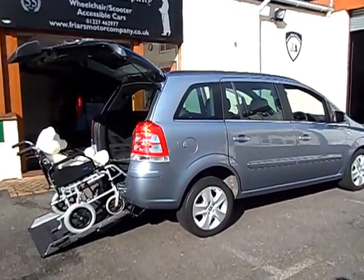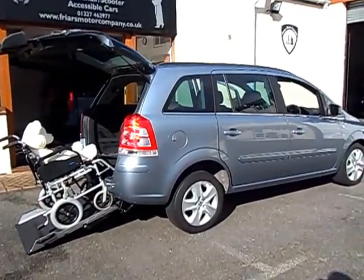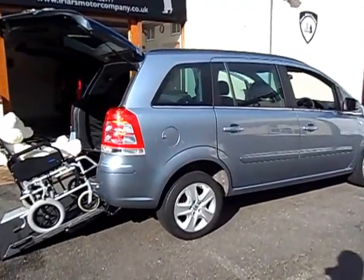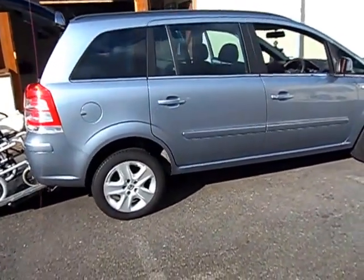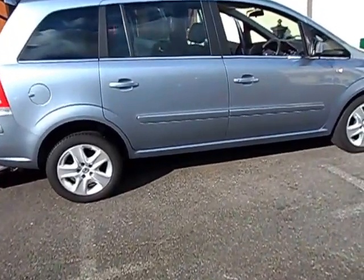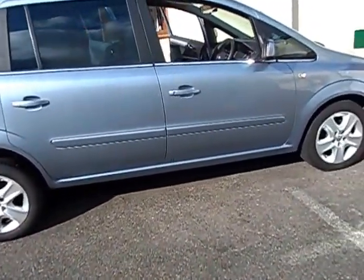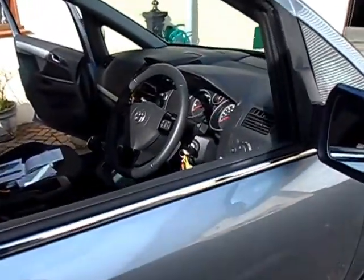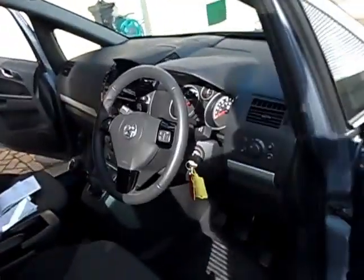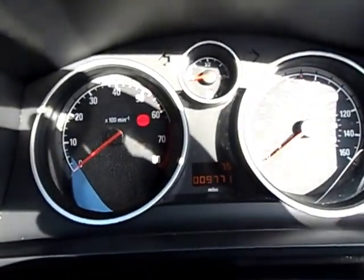Welcome to Fryers Motor Company. This is a really lovely car — German-built Vauxhall Sephira, 1.8cc petrol engine, manual gearbox, air conditioning. It's a 2011, and it's only done 9,771 miles.